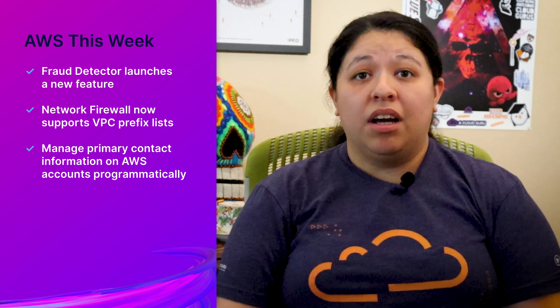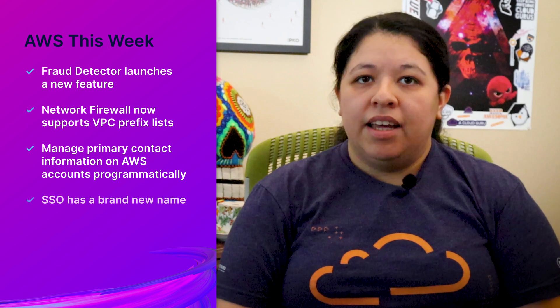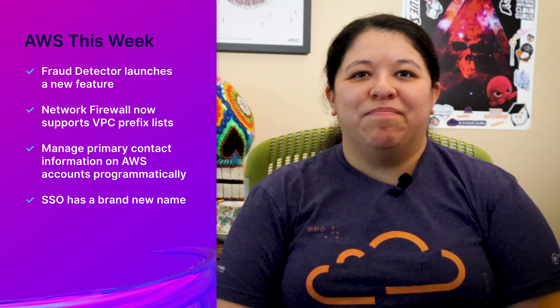Hello Cloud Gurus! Welcome back to another AWS This Week, where we find out what goodies AWS have in store for us from the past seven days. I am your friendly neighborhood Jess Alvarez. This week: Fraud Detector launches a new feature, Network Firewall now supports VPC prefix lists, you can now manage primary contact information on AWS accounts programmatically, and SSO has a brand new name. Stay tuned to hear the full story in this episode of AWS This Week.